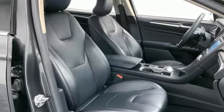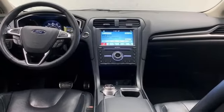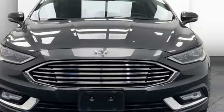Dual zone climate control, EcoBoost engine, aluminum wheels, gas pressurized shocks, and LED low and high beam headlights. You need to drive it to believe it. See it for yourself today.